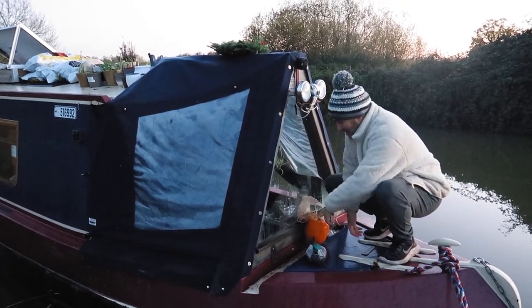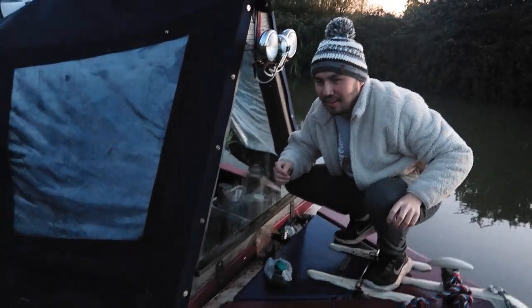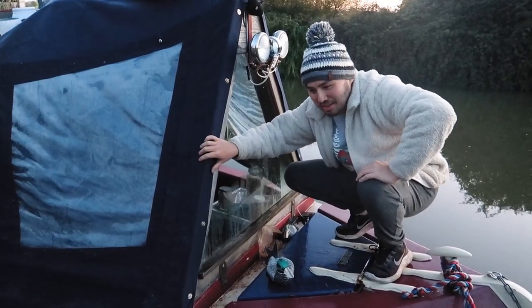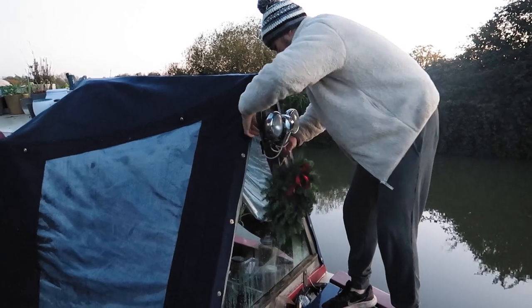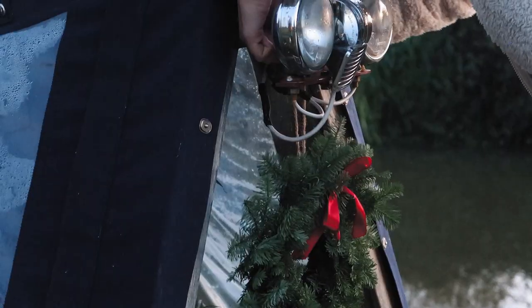We're going to do the outside jobs first, so autumn decorations are going! The autumn decorations — it's just a pumpkin! Now that all those autumn decorations are out of the way, we can put on a Christmas wreath! We don't tend to put too much on the outside because we don't like to draw too much attention, but this is our little wreath!